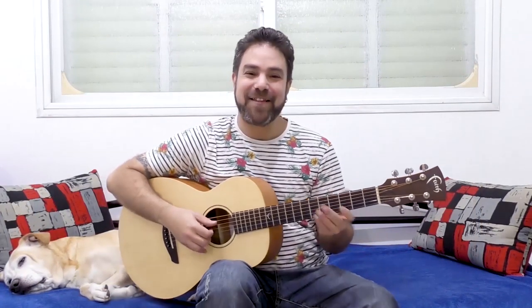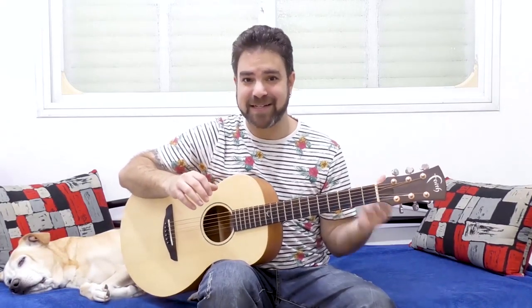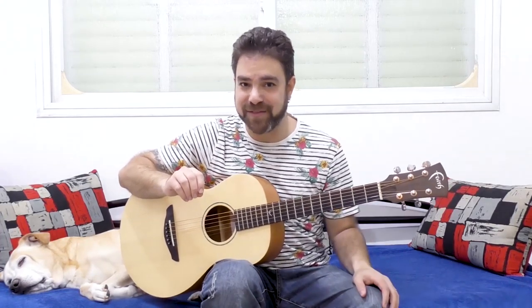Hey there LickNRiffers, welcome back to another awesome guitar lesson here on LickNRiff, in which I'm going to show you two more awesome guitar chord solo progressions. By two more I mean that I've already made one lesson on two awesome chord solo progressions — you can watch it after you finish with this one. So in this lesson we're going to learn these two solo progressions.